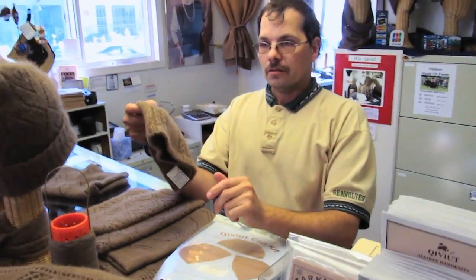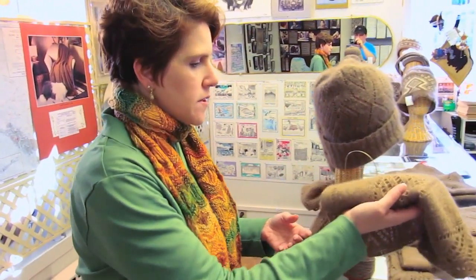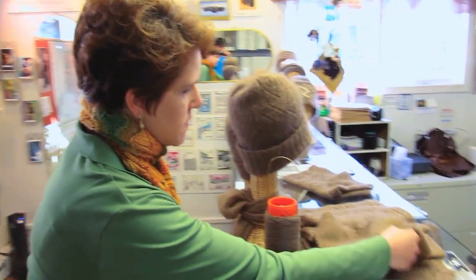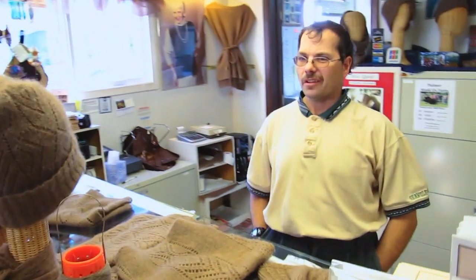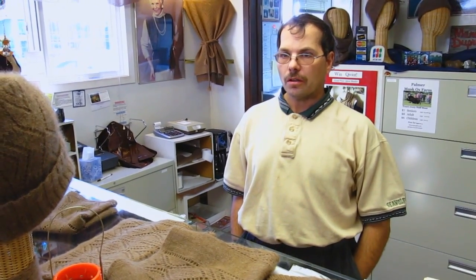Are these felted in any way? No, they're not felted at all. Qiviut being such a fine fiber, it does not felt, does not pill, or have any of the other problems that wool has. It doesn't have any barbs in it, nor does it have any lanolin in it. So that eliminates an awful lot of the scratchiness that people have problems with wool.